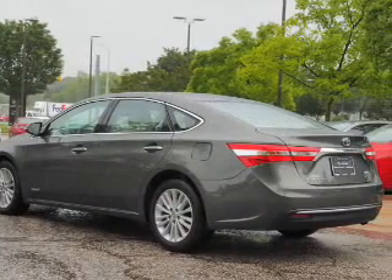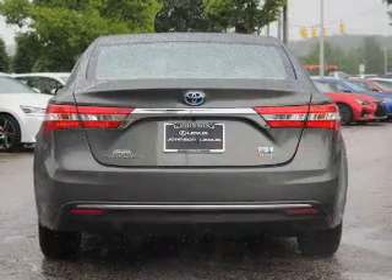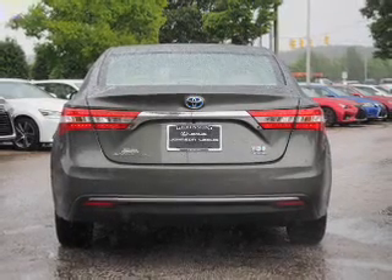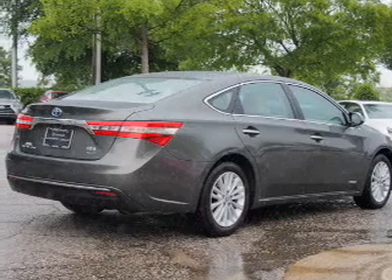Inside you'll find leather seats, heated seats, Bluetooth connectivity, an auxiliary input, steering wheel controls, push button start, automatic climate control, curtain head airbags, and front airbags.